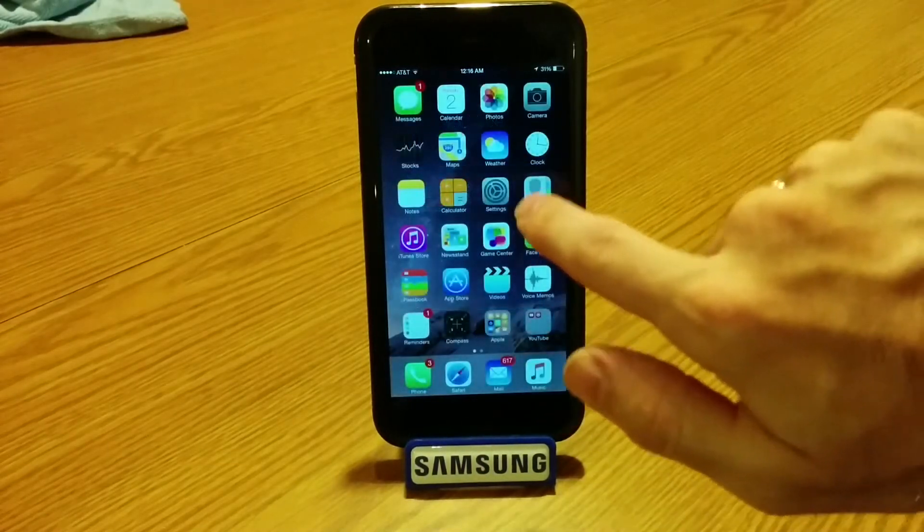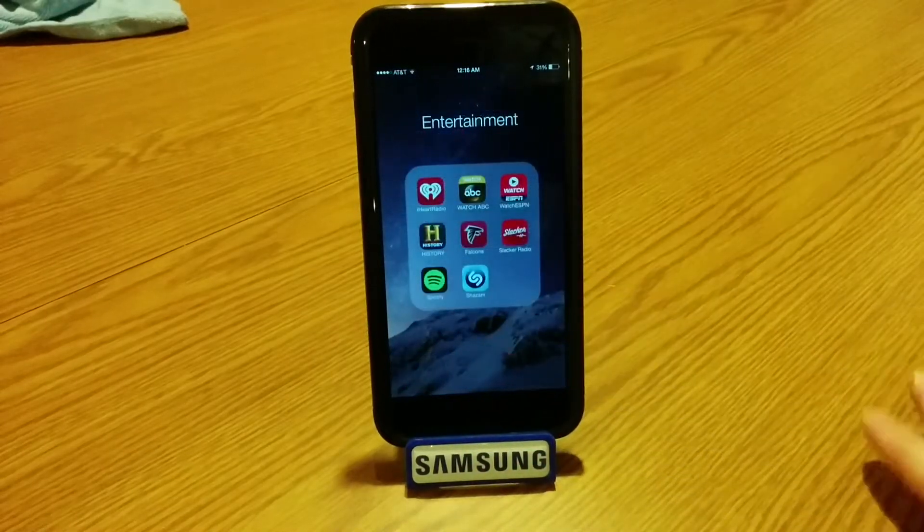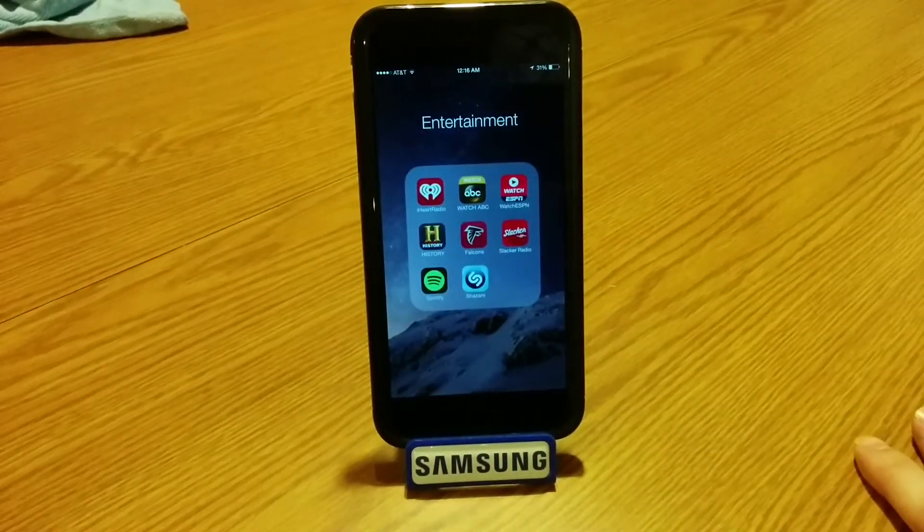Next, I've got an Entertainment folder, which consists of media consumption apps like iHeartRadio, Slacker, Spotify, along with Watch ABC and Watch ESPN, which I haven't used much lately.